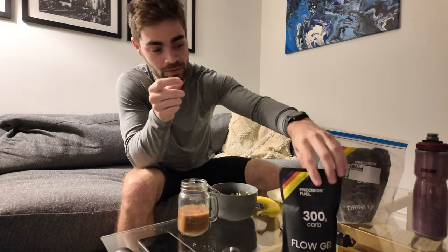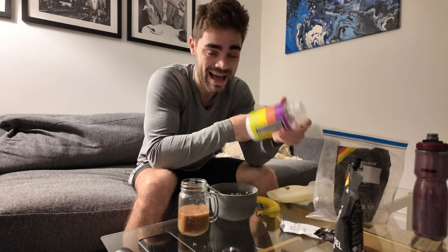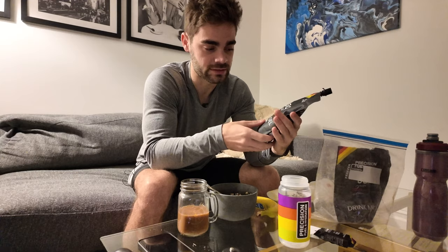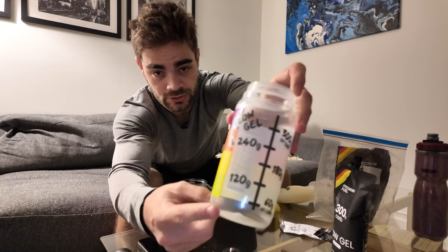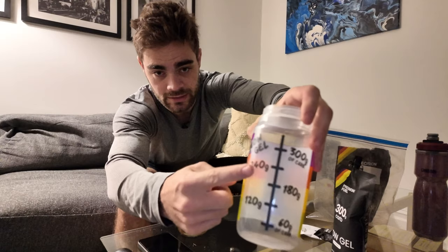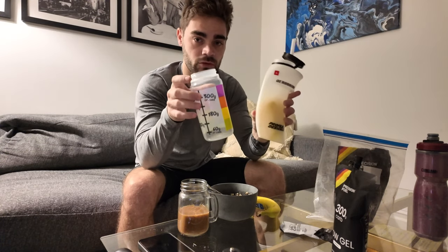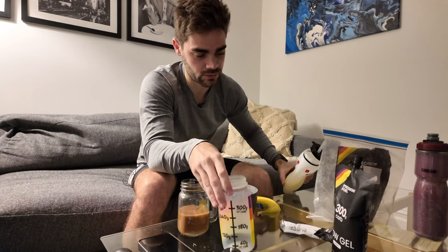I've been wanting to try this — I got the Precision Fuel and Hydration flow gel. Apparently what a lot of people used to do is just squeeze their regular gels into a bottle, add a little water, and drink it to get the gels down easier. Precision Fuel and Hydration made a gel that does exactly that, so it's easier to put into a bottle and squeeze out. This came in this week and it comes with its own bottle so you can track how many carbs you're taking. I'm going to fill this up with 180 grams of carbs, so with both bottles that's 360 grams of carbs total.